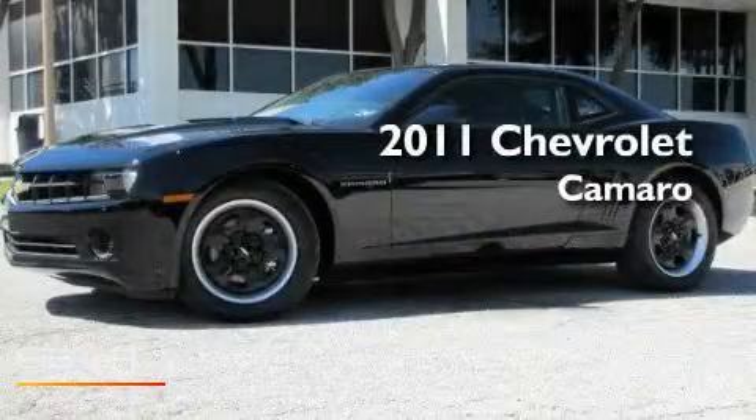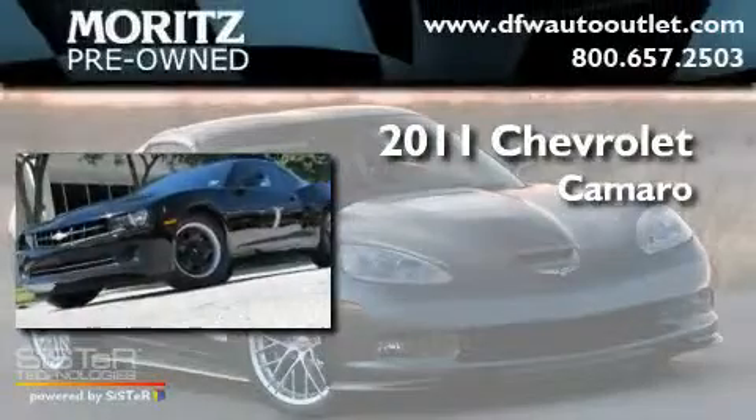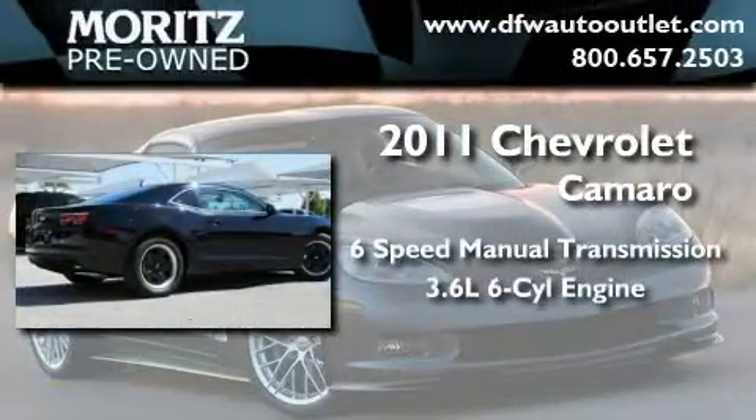This is a brand-new 2011 Chevrolet Camaro. This car has a manual transmission and a 3.6-liter V6.